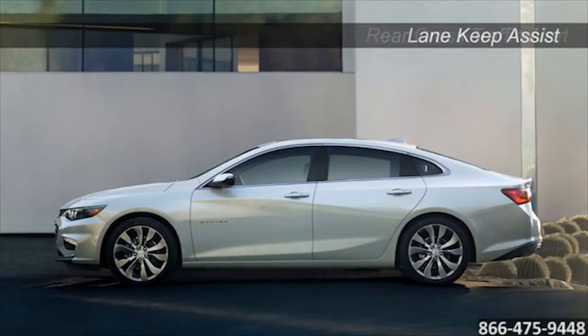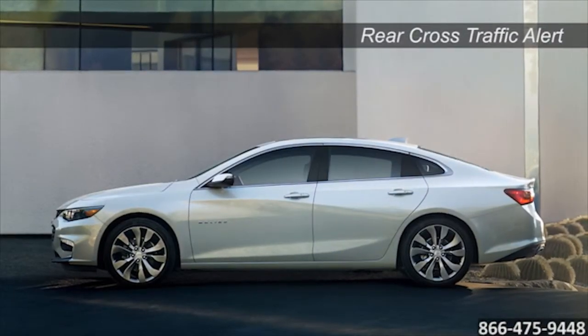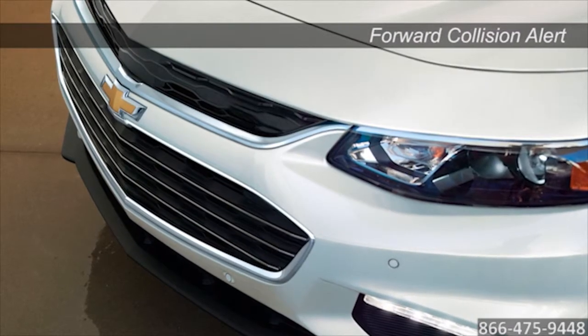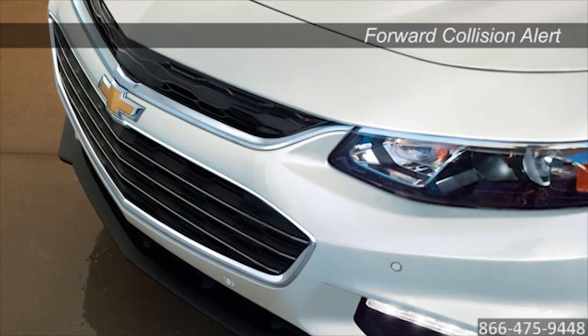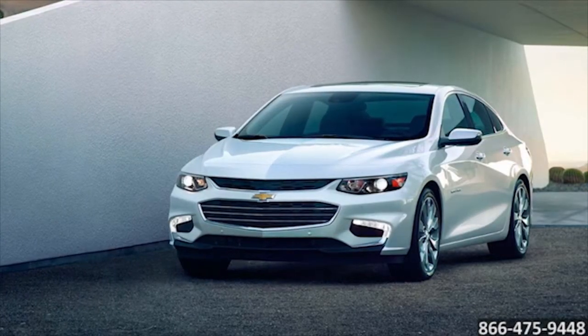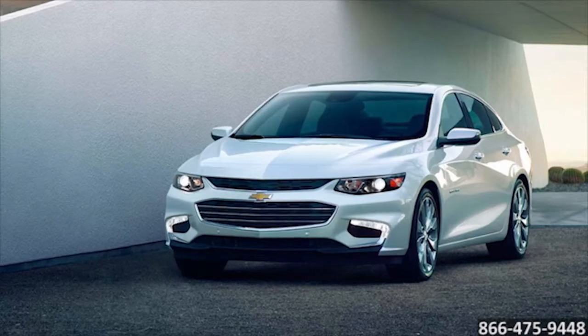The Chevrolet Malibu offers available advanced safety features to help prevent and protect you from potential collision. An available state-of-the-art OnStar technology will respond in the event of one. The 2016 Chevrolet Malibu. Dramatic. Inside and out.